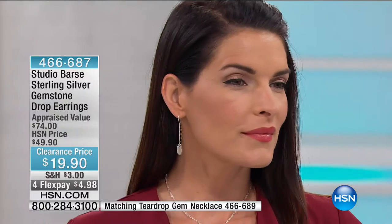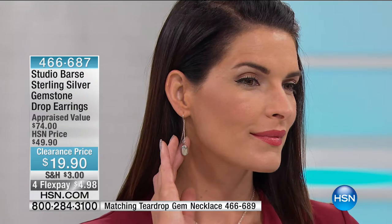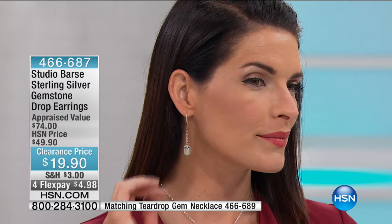One of the most modern, coolest, on-trend pieces in the way we're using earrings these days — from the crawlers that crawl up your earlobe to these beautiful little threader designs. Look how pretty and elongating they are on Angie. They're fantastic. 466-687 is your item number.